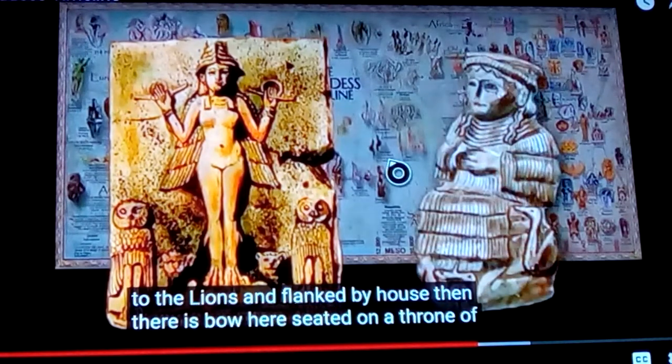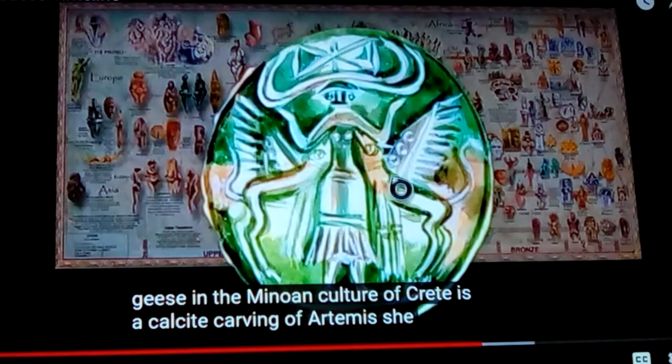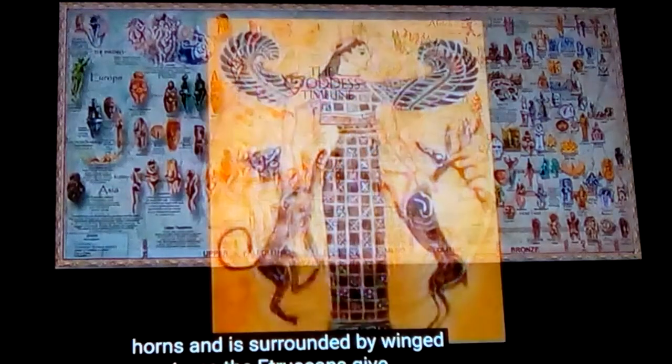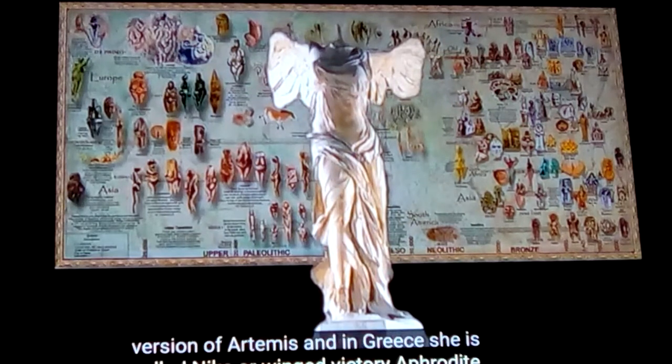You can see this symbology here. Then there's a figure seated on a throne of geese in the Minoan culture of Crete, and you can see a sacred woman holding back two animals — she is the master of beasts. These are dogs with wings on them, reflecting how dogs come up to greet their master. This is a calcite carving of Artemis, who has horns and is surrounded by winged creatures. The Etruscans give us their version of Artemis, and in Greece she is called Nike, or winged victory.